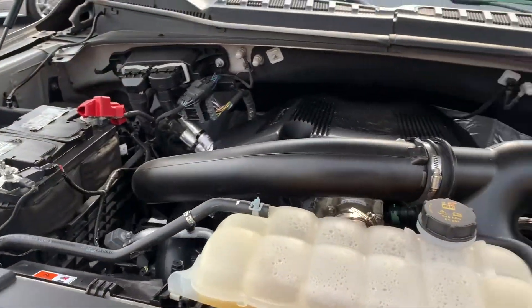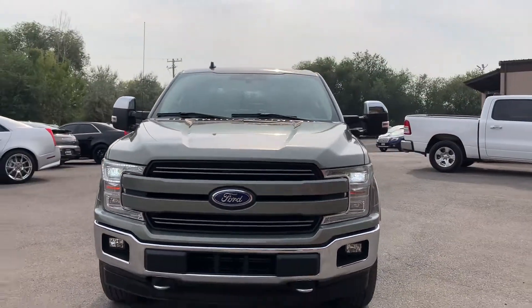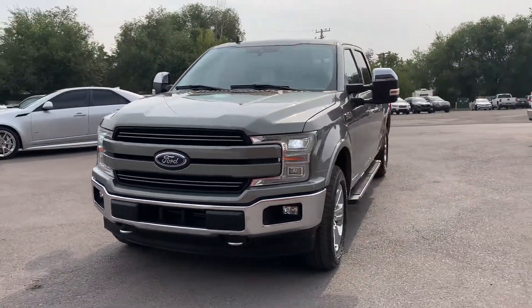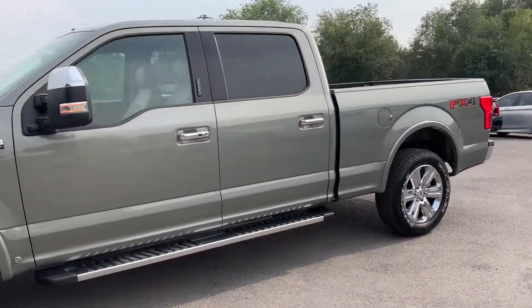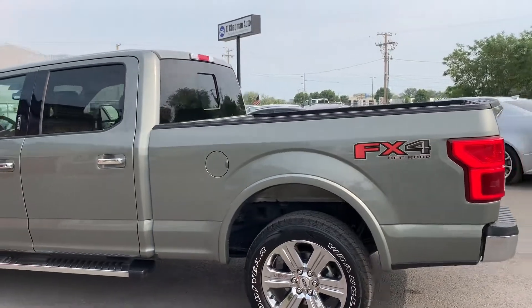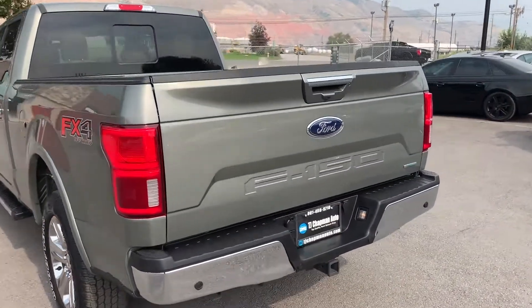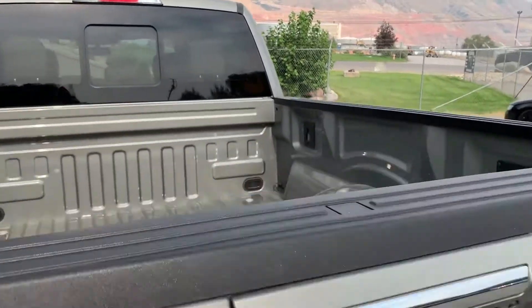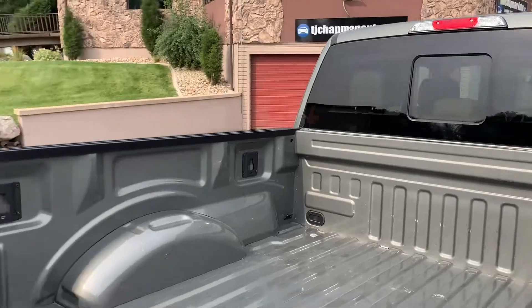I'm going to drop this down for you and take it for a tour. Got your tow hooks up front, chrome wheels, running boards. You also have a combination keypad up there to be able to lock your keys in the truck and still have access to it. I drive an F-150 so I use mine all the time actually.